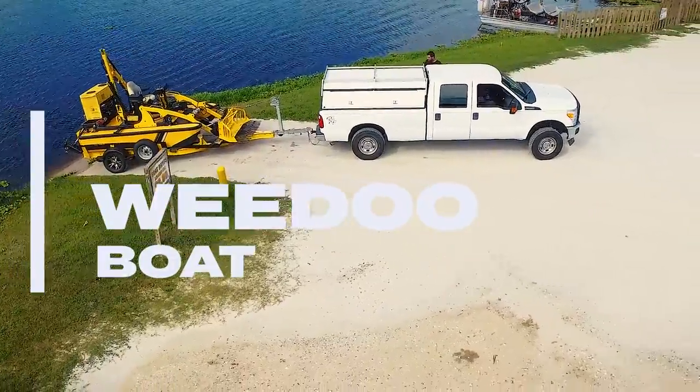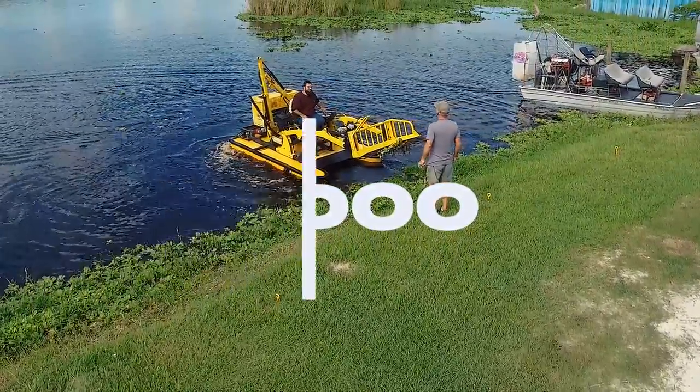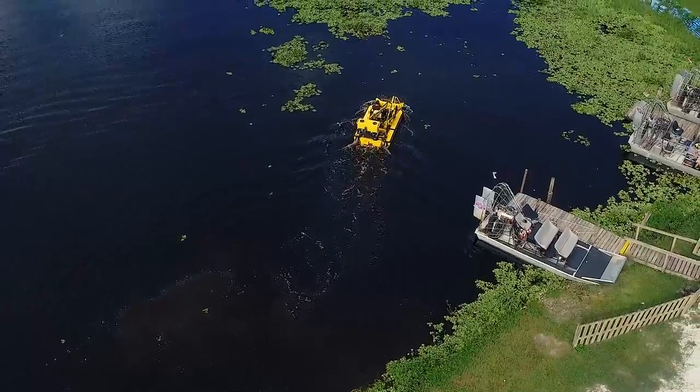Our WeDo boat is the best amphibious aquatic vegetation harvester, equipped with a scoop and an underwater cutting tool. The WeDo work boat is designed to tackle tough jobs in the most extreme and challenging aquatic conditions.